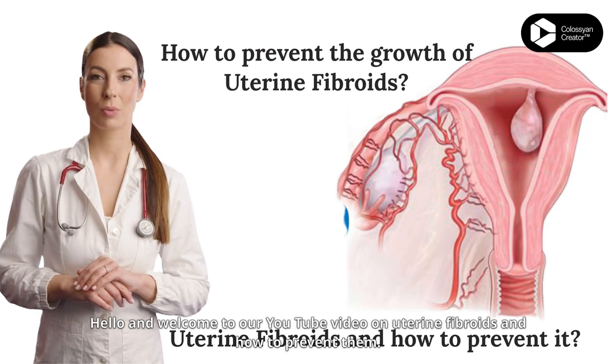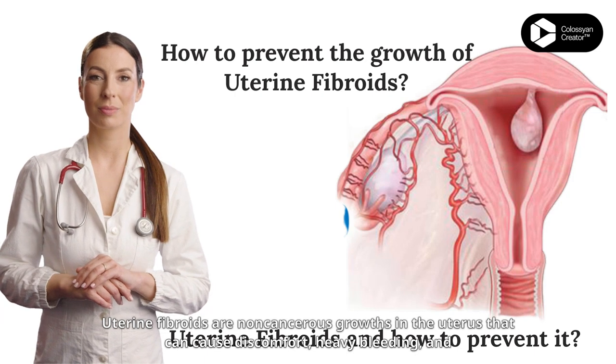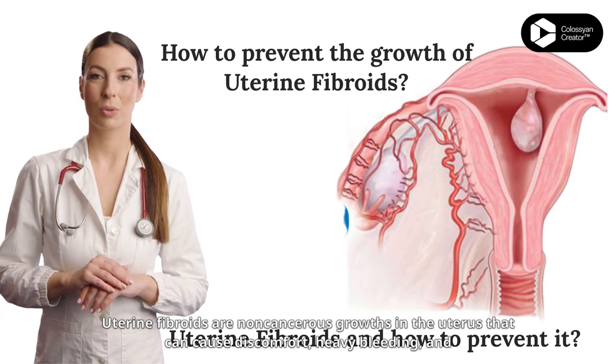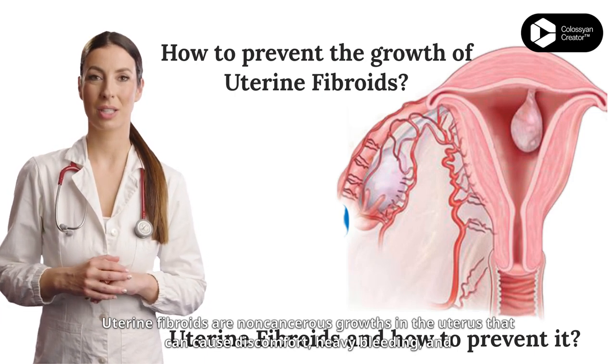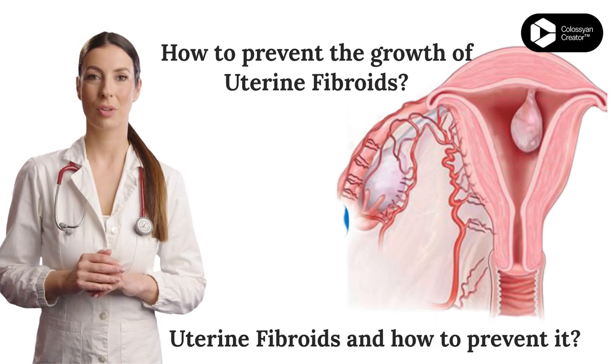Hello and welcome to our YouTube video on uterine fibroids and how to prevent them. Uterine fibroids are non-cancerous growths in the uterus that can cause discomfort, heavy bleeding, and infertility.